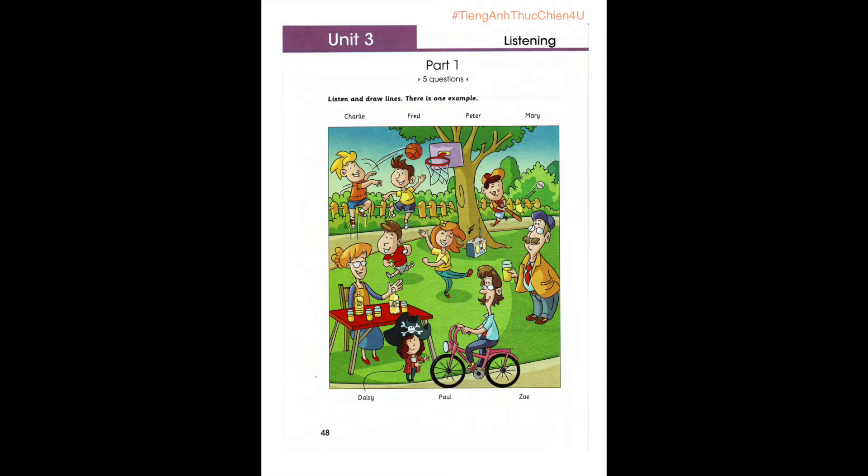3. Who is that woman who's got glasses? You mean the one riding the bike? Yes. What's her name? She's Daisy's mum. Her name's Zoe. I like riding my bike. Me too.